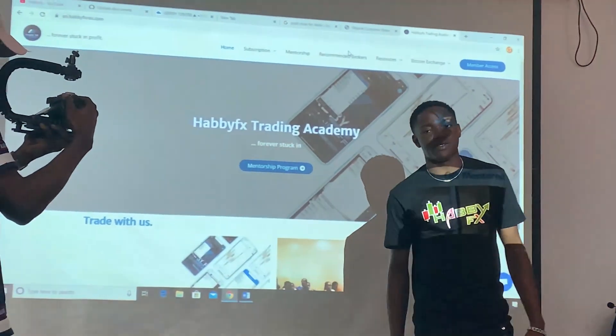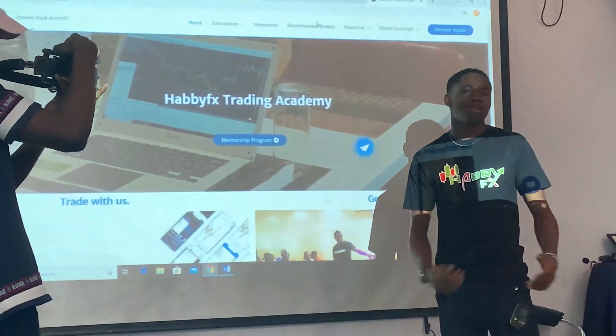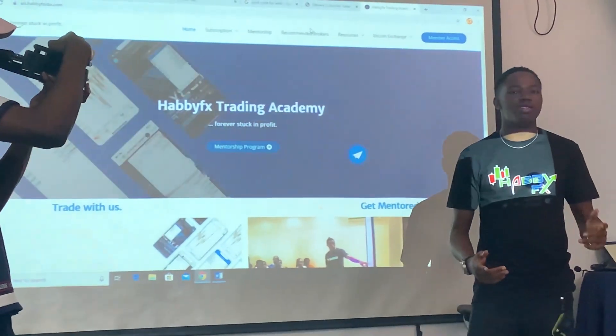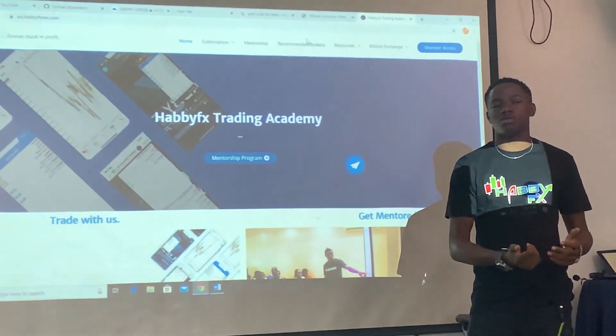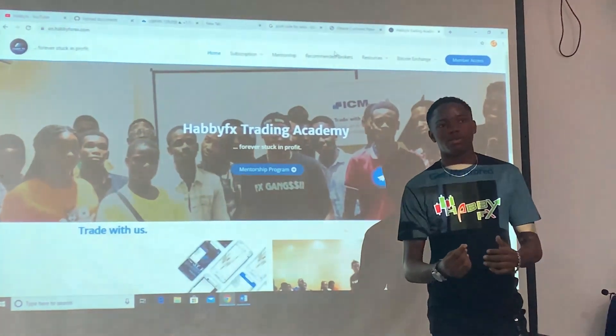All you have to do is go to www.habiforest.com. After signing up with the broker, this is the homepage of www.habiforest.com. Just go to the subscription tab. But first, let's talk about your deposit.